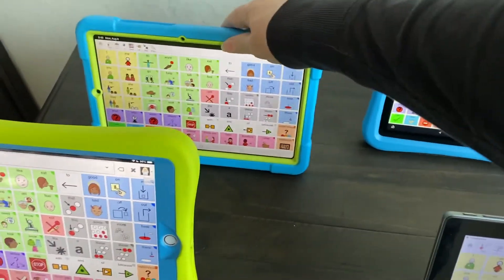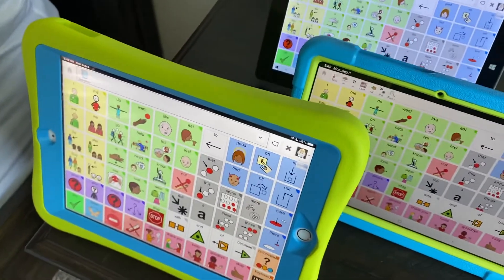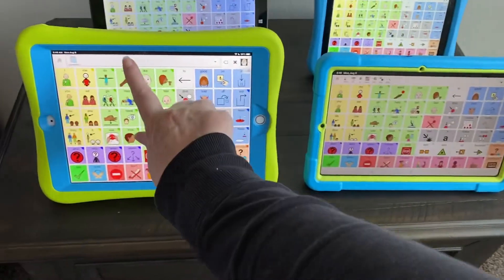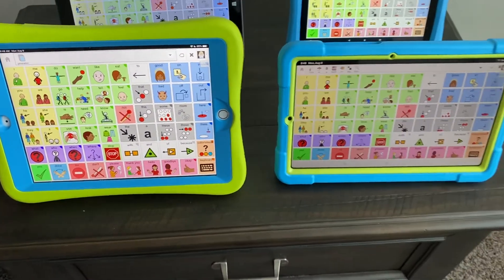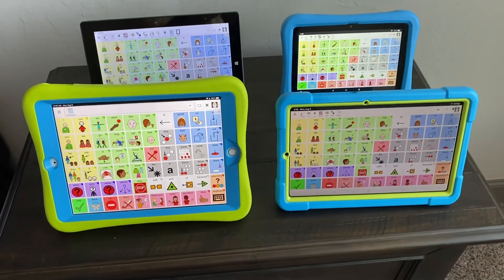Now putting the iPad and Samsung up front: 'This is a test of the Ella voice on an iPad 8th generation.' 'This is a test of the Ella voice on a Samsung Android tablet.' So that is your comparison.